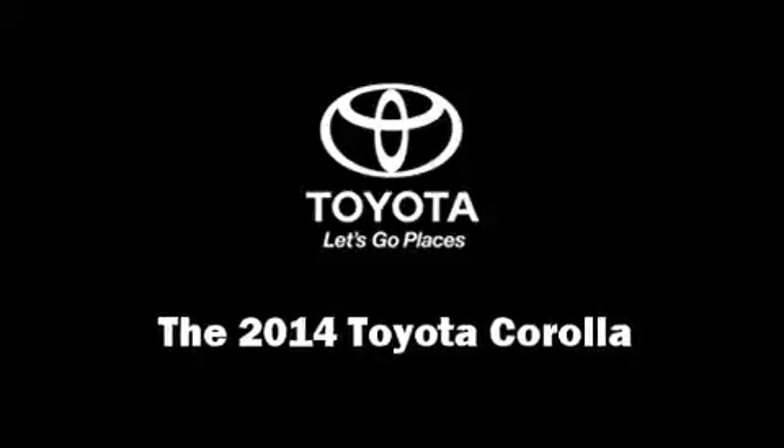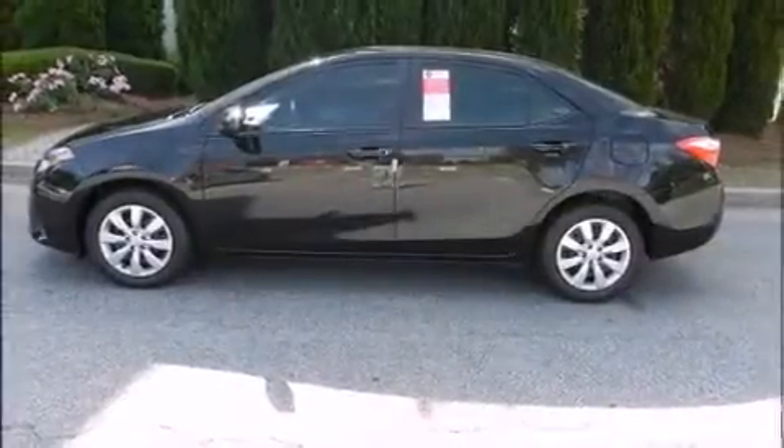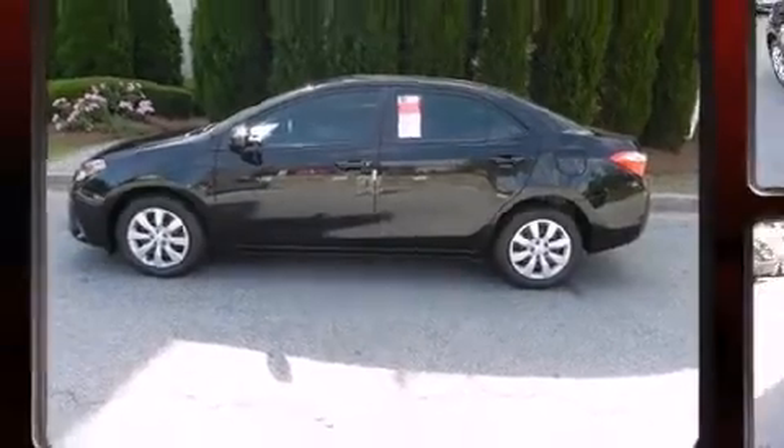The 2014 Toyota Corolla. This four-door, five-passenger sedan will allow you to take command of the road with confidence.